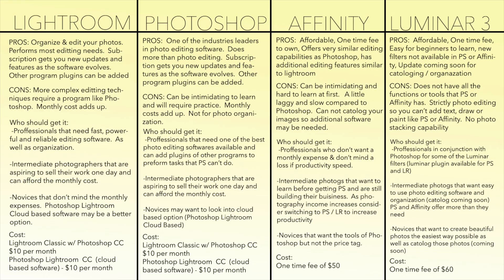Hey, what's up everybody. For today's video I want to talk about photo editing software and my recommendations to help you choose a program that'll work for you. The programs I'm going to be talking about are Lightroom, Photoshop, Affinity, and Luminar, because there are a lot of similarities between these programs which benefit certain skill levels differently. I'm going to go over some of their pros and cons so I can explain which I think is the best option for you.